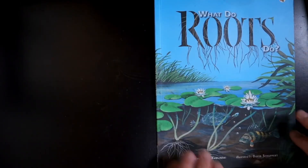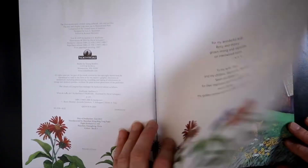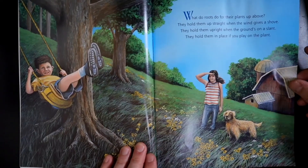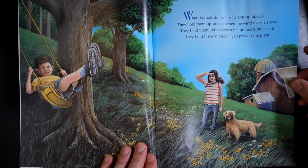What Do Roots Do? What do roots do for their plants up above? They hold them up straight when the wind gives a shove. They hold them upright when the ground's on a slant. They hold them in place if you play on the plant.